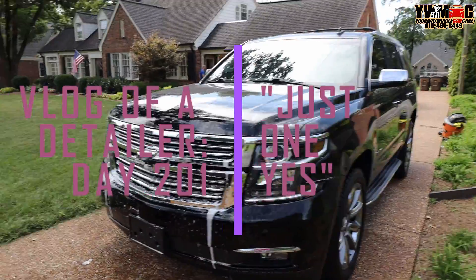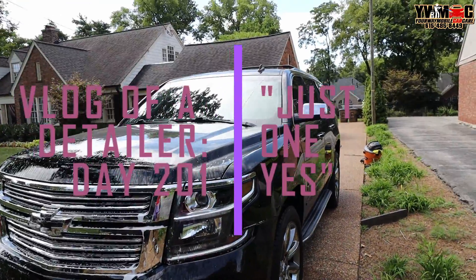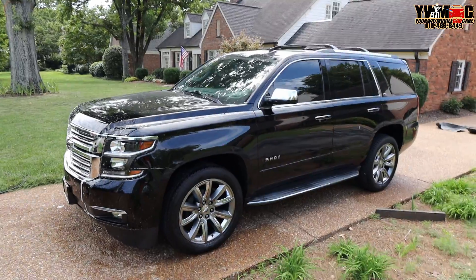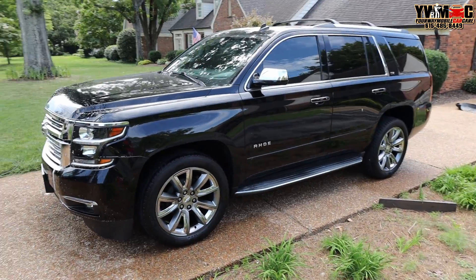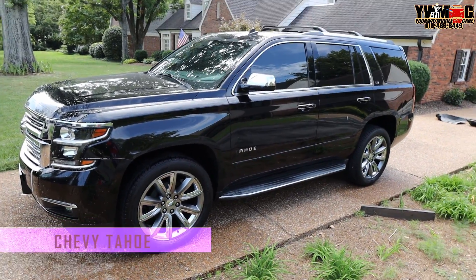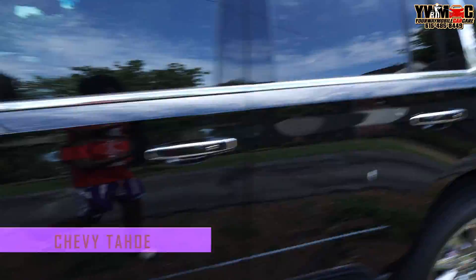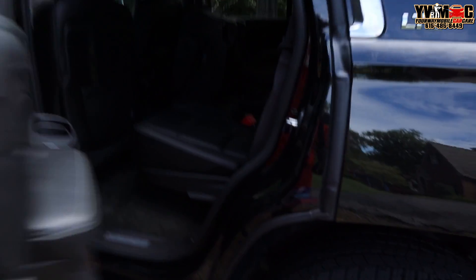Detail world, what it do! We made it here at the first stop. Been here for a while already — knocked out the interior, already prepped the wheels and everything. About to go ahead and work on this exterior. Interior is already fully clean. Let me give you a quick glimpse — you won't see normal debris because I already took care of that, but if you look at the carpet you can tell it's been vacuumed thoroughly.